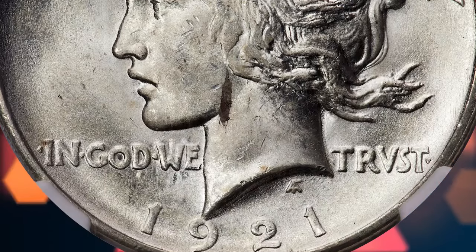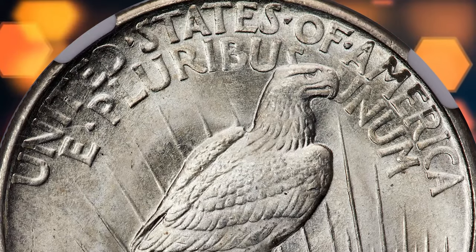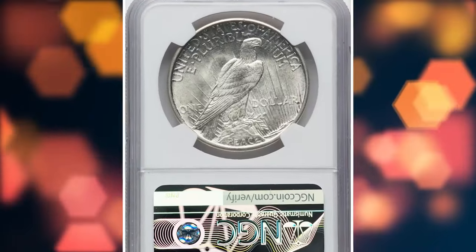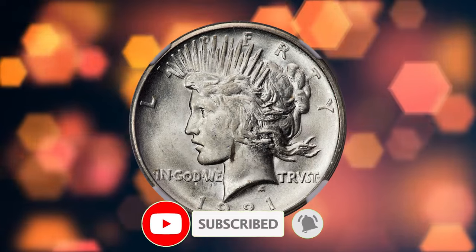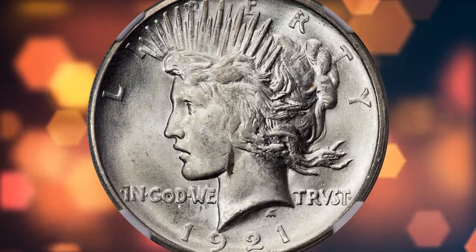As we wrap up today's episode, remember that the world of coin collecting is filled with hidden treasures, and planchette preparation errors are among the most captivating. Whether it's a clipped planchette, a split planchette, or a lamination flaw, these imperfections tell a story of the coin's journey through the minting process. Keep your eyes peeled and your collection growing. See you in the next episode!